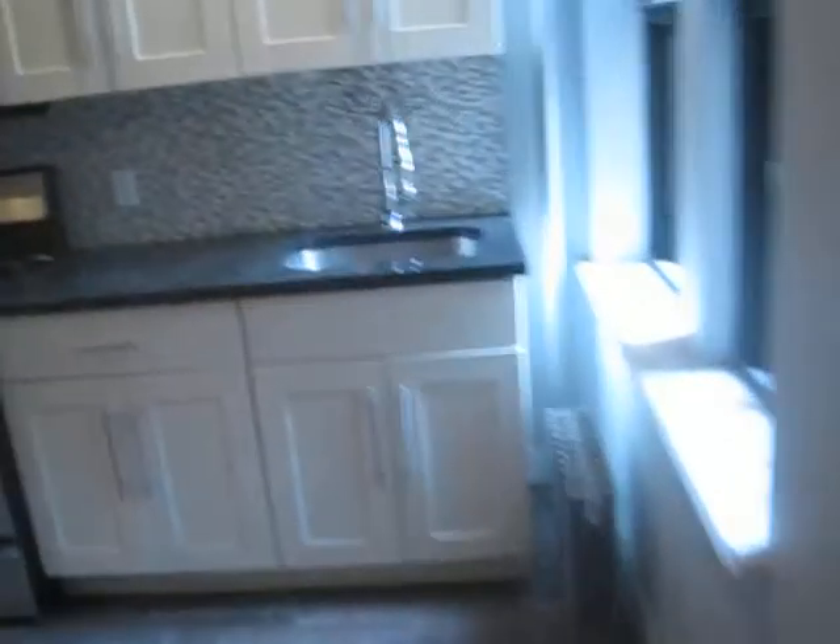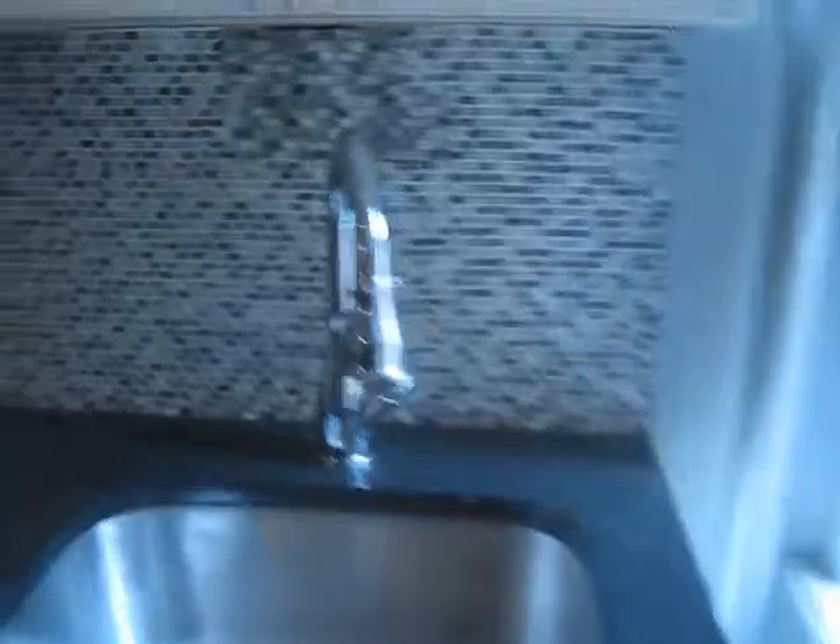Living and dining area. Full-size Frigidaire appliances, stainless steel, with granite countertop, tile backsplash, and custom fixture.